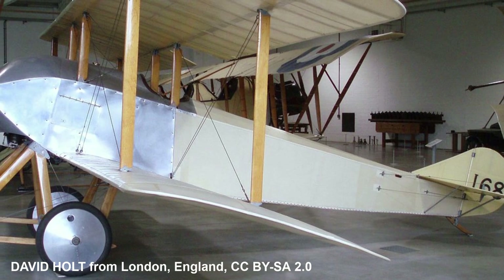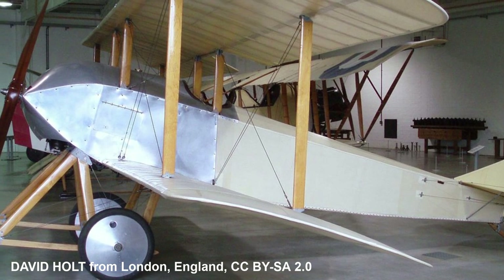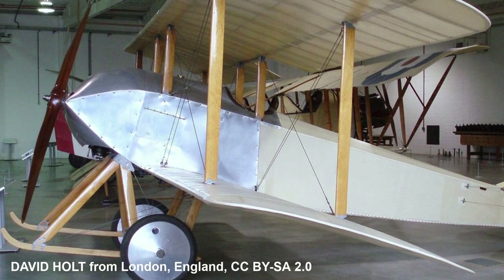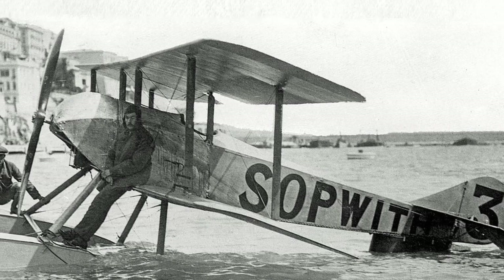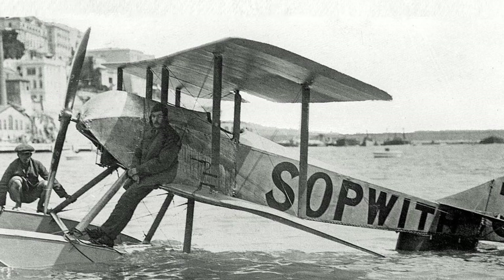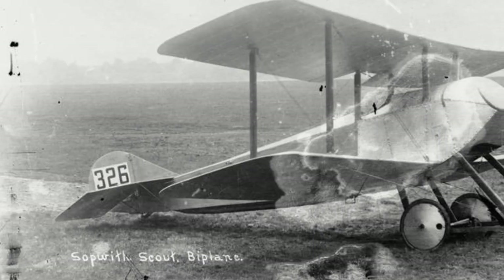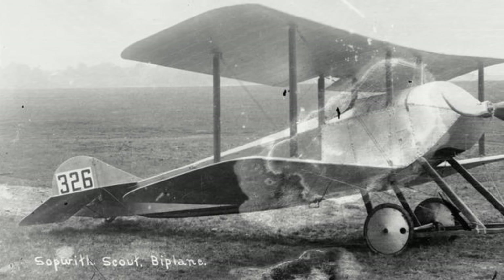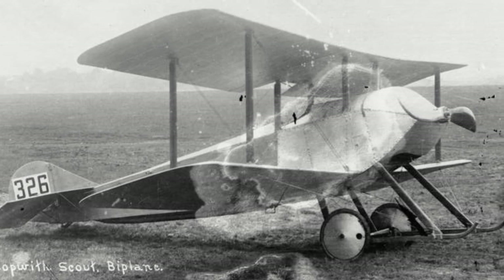No original Sopwith Tabloids or Schneiders exist today. However, a number of replicas do exist. There is a static display of a land-based Tabloid at the Royal Air Force Museum Hendon, this example having been built during the 1980s to original drawings and was airworthy before being put on display, while the Brooklands Museum has a replica of the race-winning 1914 Schneider Trophy version. Furthermore, in 1998 a company, Airdrome Aeroplanes, based in Holden, Missouri, USA, built an airworthy example. Airdrome Aeroplanes now sells a Sopwith Tabloid kit for enthusiasts to build, and in 2012 another airworthy example was built based on this kit.